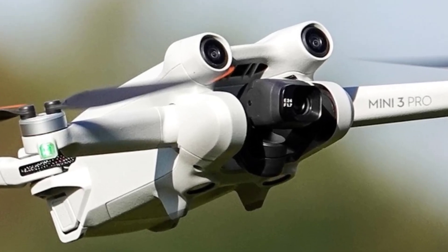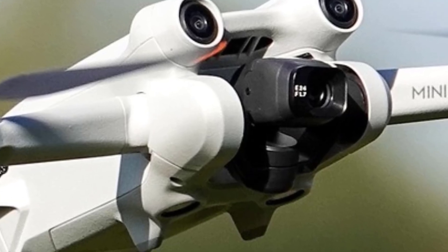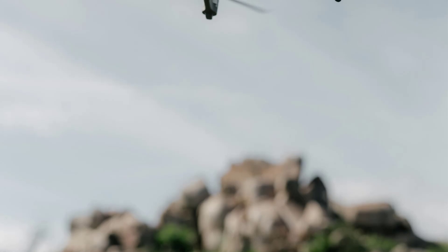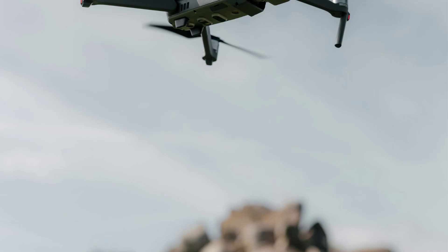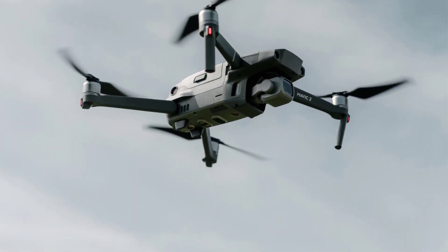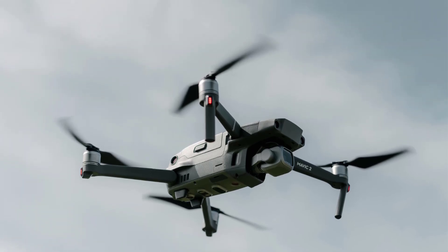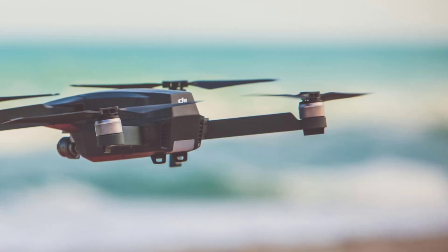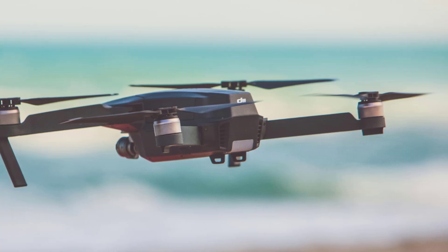OcuSync 2.0 video transmission reaches up to 10 kilometers, ensuring a stable connection and live feed even at longer distances. Wind resistance is rated to handle winds up to 38.5 kilometers per hour, making it a sturdy choice in less-than-perfect weather. Return-to-home (RTH) function ensures the drone returns to its takeoff point if the signal is lost or battery is low, with simplified controls through the DJI Fly app.